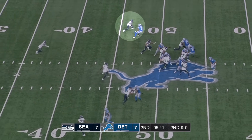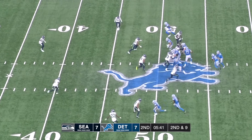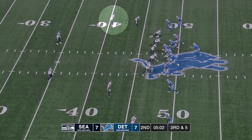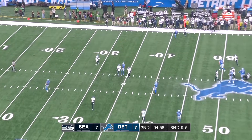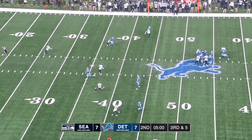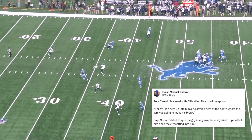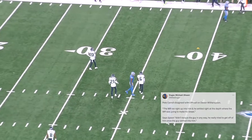A couple drives later we get a really interesting three-play sequence. First play they run power with Jameer Gibbs — Witherspoon does a great job shedding the block from Josh Reynolds. He isn't able to finish the tackle but slows him down enough and it's a four-yard gain. The second play he's covering Josh Reynolds on an in-breaking route — he just barrels into him and doesn't really try to create any separation, but the refs call Witherspoon for pass interference. I don't think this should have been a penalty. Witherspoon is entitled to his space and Reynolds is the one who initiates the contact.